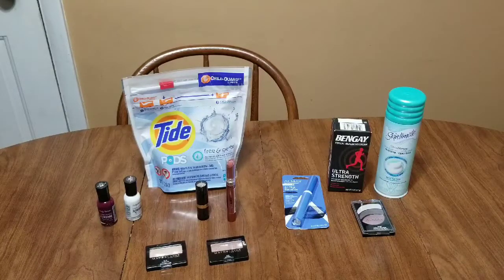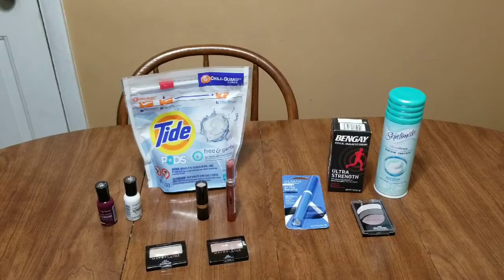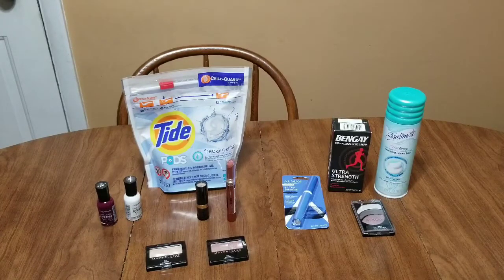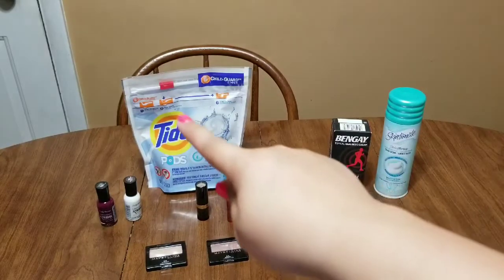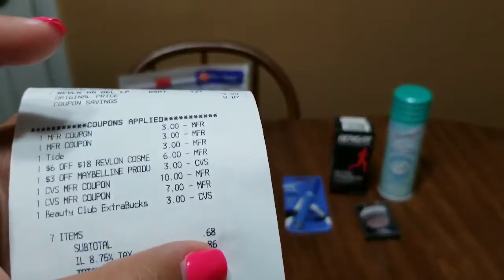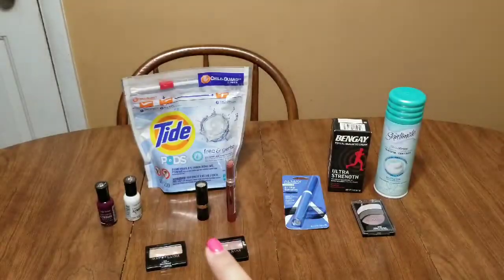The two $3 off paper coupons took another $6 off, bringing it to $6.78 out of pocket for both Revlon lip items. Then I got back the $4 extra buck, making those two lip items $2.78, or just $1.39 each. After coupons for all seven items in transaction one, it came to $20.68, and I used $20 in extra bucks, so I paid just 68 cents.